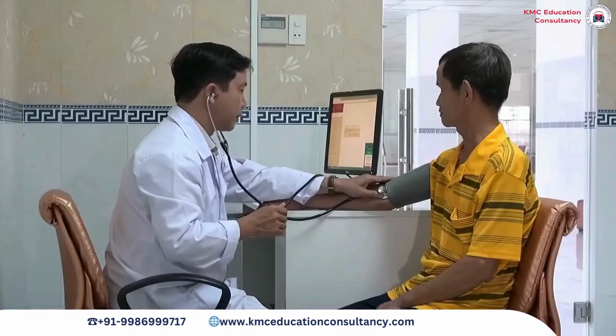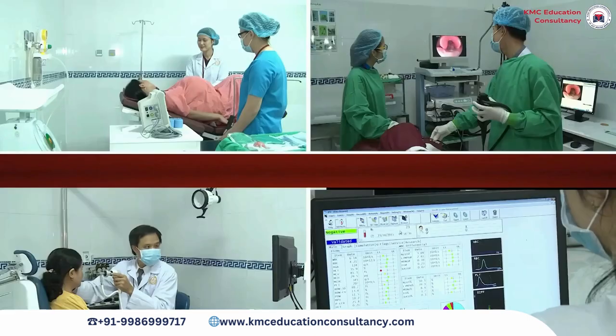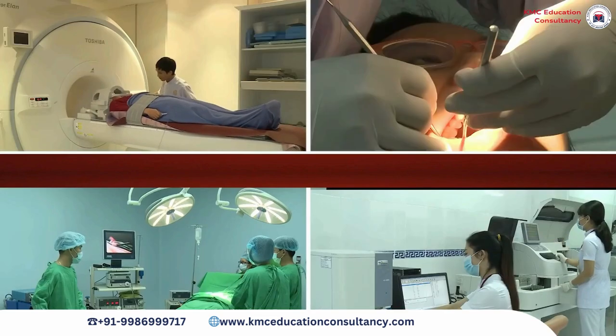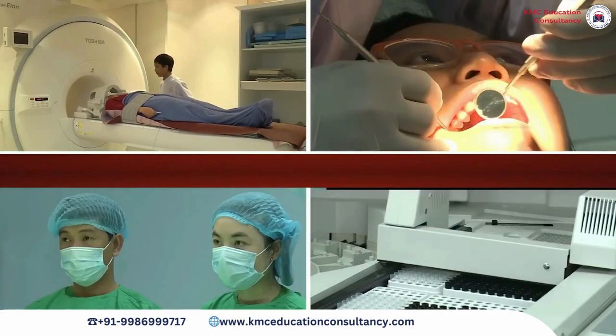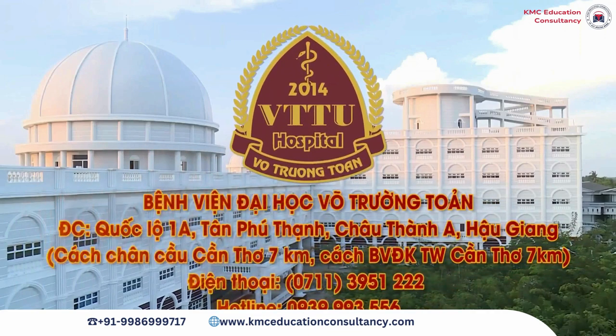The hospital has high-quality human resources with a team of specialists, doctors, and pharmacists. The team of nurses and technicians are professionally trained and dedicated. A name of trust and next-level treatment.